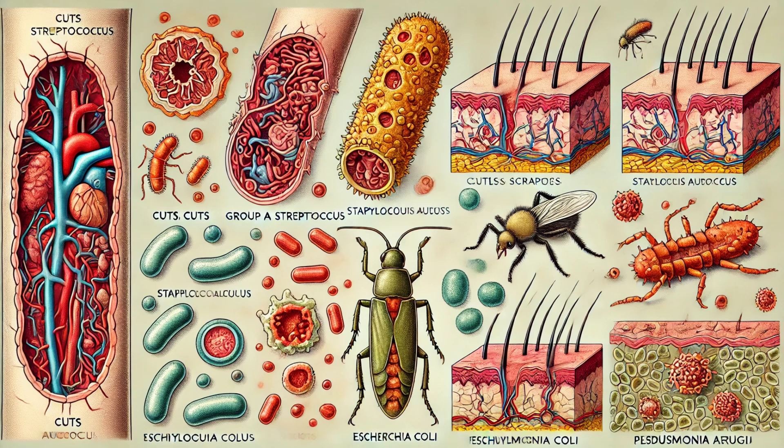So how do these bacteria enter our bodies and cause such devastation? The bacteria usually enter through breaks in the skin, such as cuts, scrapes, burns, insect bites, or surgical wounds. Even blunt trauma where the skin isn't visibly broken can be a gateway. Imagine you're enjoying a day at the beach, but you have a small cut on your foot. If the water is contaminated with Vibrio vulnificus, a type of bacteria found in warm seawater, you could be at risk.